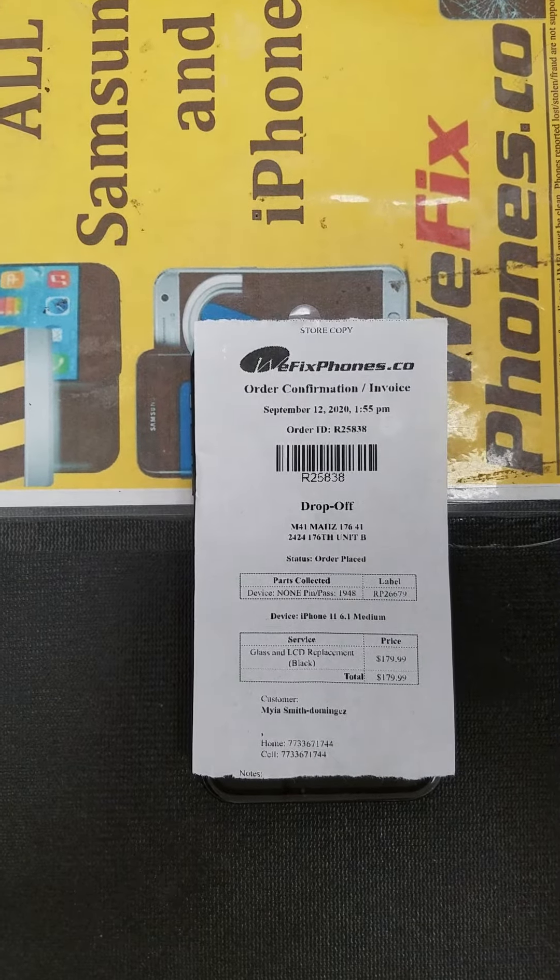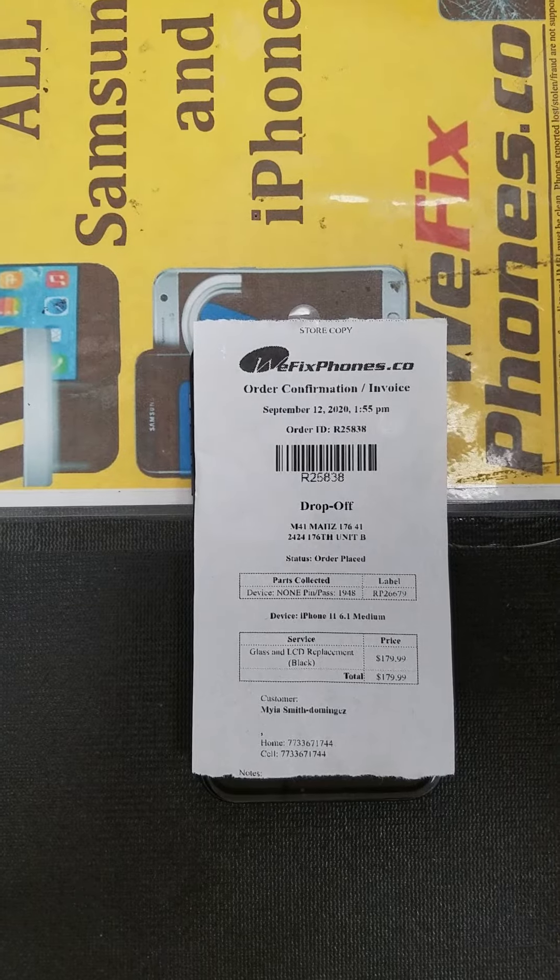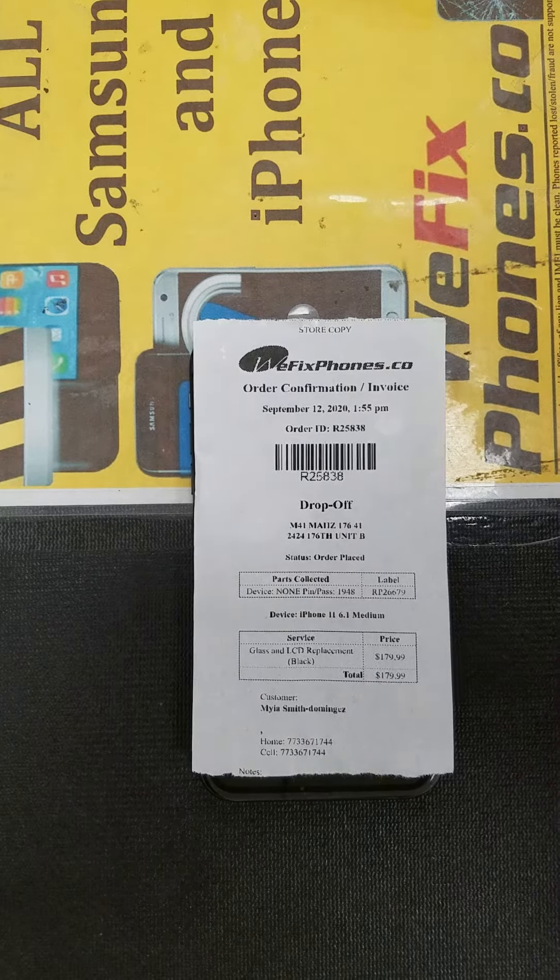Hello, thanks for choosing WeFace Home. This is Order D, R25A38. This is Cousin Brian's iPhone 11 6.1 Brian for LCD replacement.